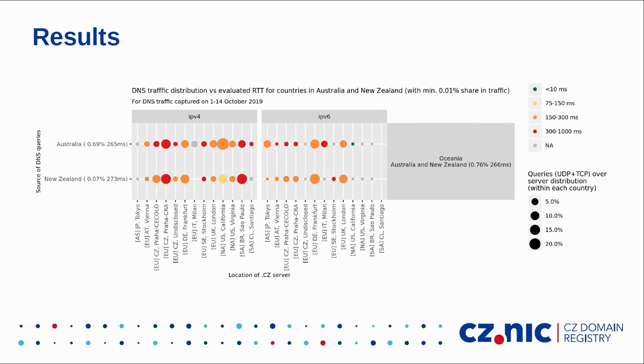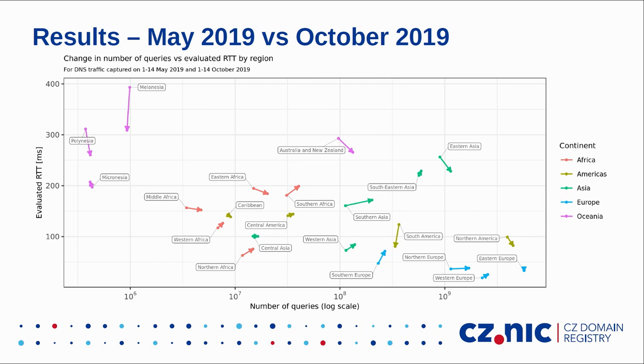The most remote area is Australia and New Zealand, where we see red color indicating poor RTT. But this region accounts for only 0.7% of DNS queries. We also conducted the same study in May. In the meantime, we deployed a new server in Milan, Italy and reconfigured BGP. As a result, we managed to improve RTT for some remote regions such as Eastern Asia and South America. The only surprise was that even though we deployed a server in Milan, RTT for Southern Europe actually increased — again because of the issue with big ISPs in Italy and Spain.